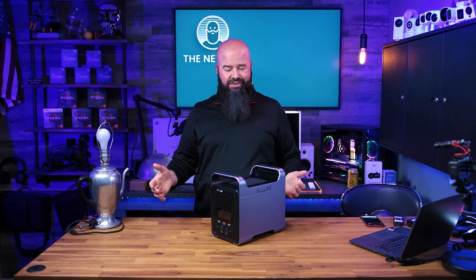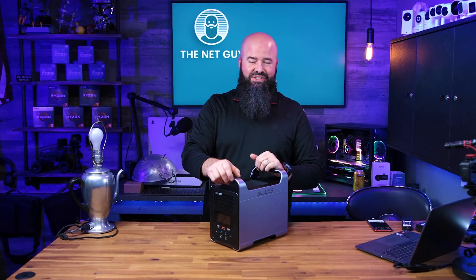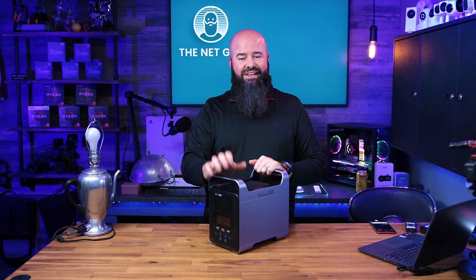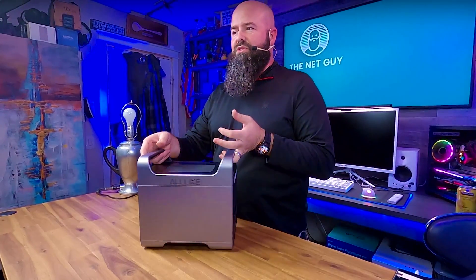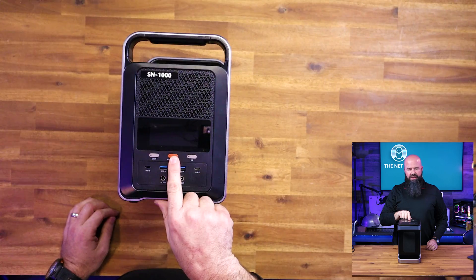Maybe you need to run some power tools but don't want to use a gas generator because of the noise — especially in marinas with boats and fuel. It's nice to have one of these because you don't need to bring fuel or a generator. You can run all your stuff in complete silence. They also offer solar charging to recharge these.